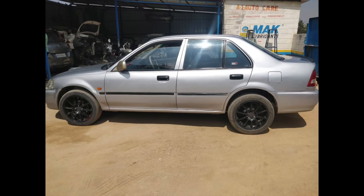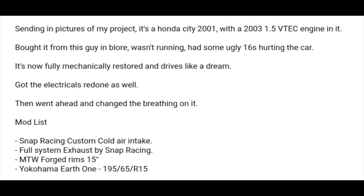Next we have another Indian car — a 2003 Honda City with the 1.5 VTEC engine. He said he bought it from Bangalore; it wasn't running and had some ugly 16s that were hurting the car. It's now fully mechanically restored — amazing to hear — and drives like a dream. Let's see what this looks like.